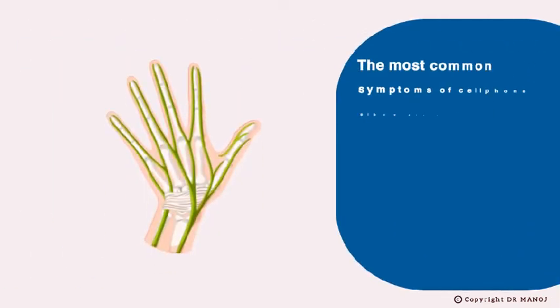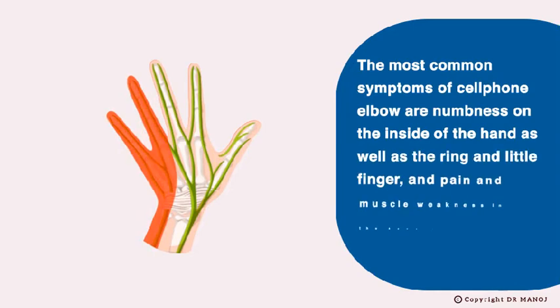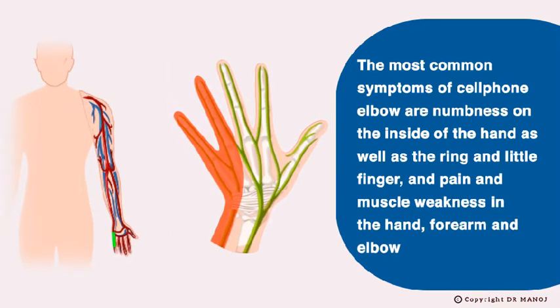The most common symptoms of Cell Phone Elbow are numbness on the inside of the hand as well as the ring and little finger, and pain and muscle weakness in the hand, forearm, and elbow.